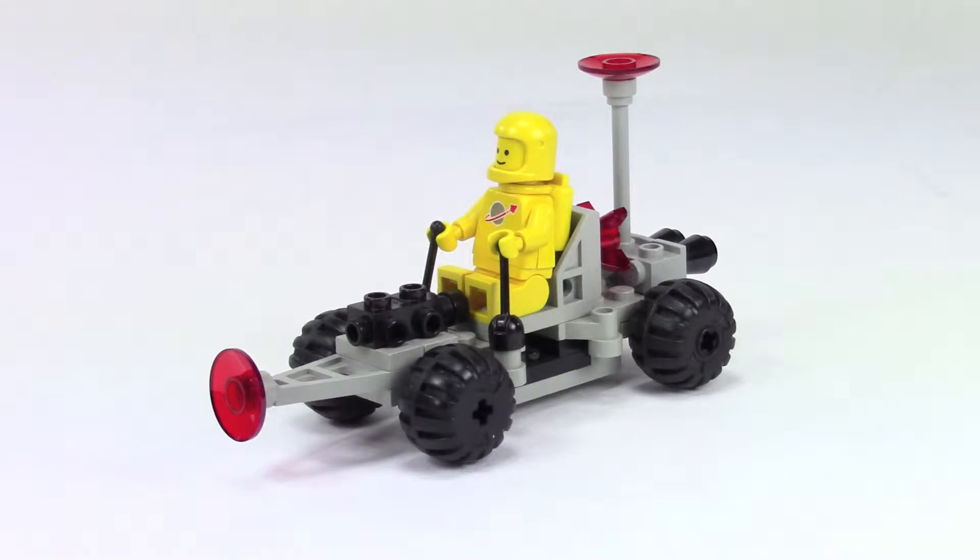Hey, this is Rubble Builder and this is the Crater Crawler, a classic space set from 1985. If this is your first time visiting my channel, please hit subscribe so you can see what I have coming in the future.